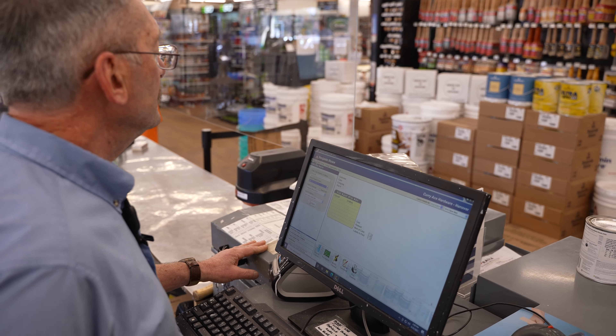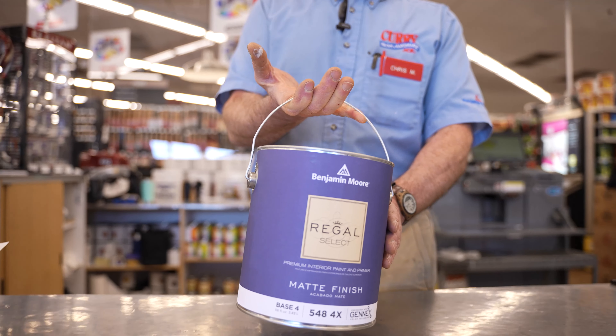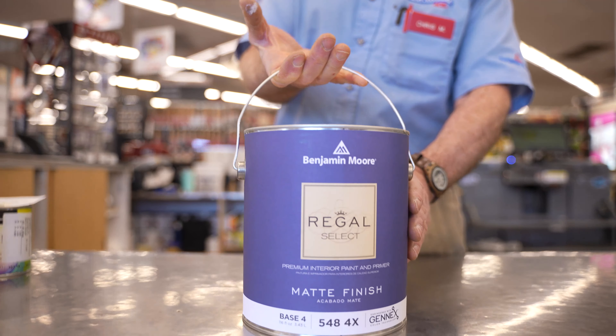Complete any painting project correctly the first time with help from our color experts and Benjamin Moore Premium Paint at Curry Ace Paint and Hardware. Real people, real help, real close.